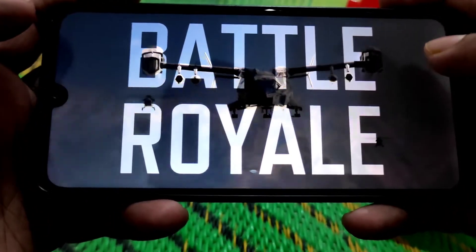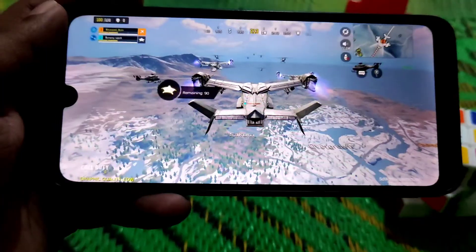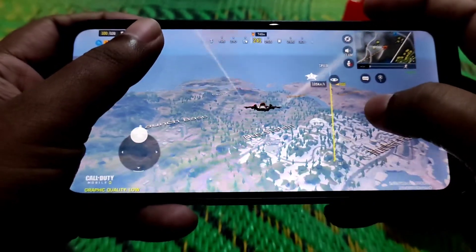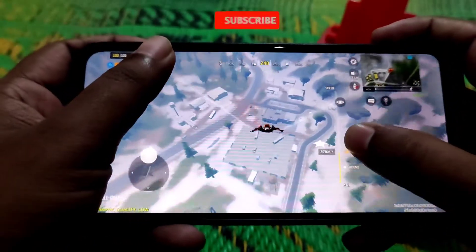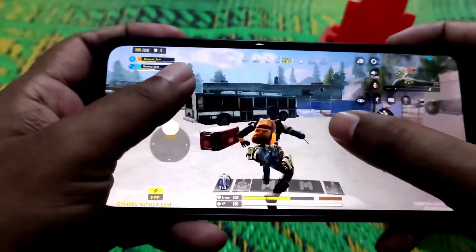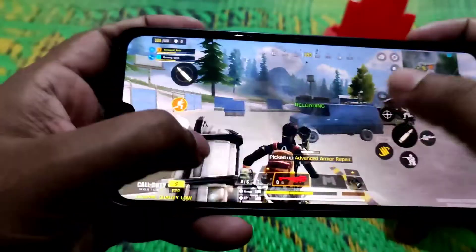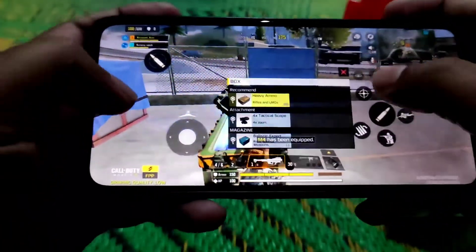Our gameplay has started. We can land here — here we go!